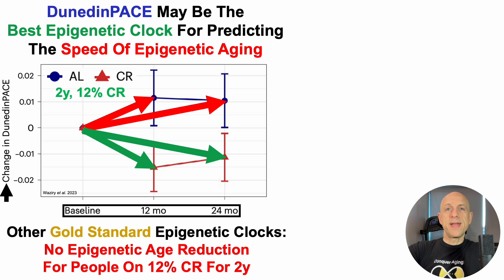That's a potentially important finding because other gold standard epigenetic clocks — including Horvath, PhenoAge, and GrimAge — were not able to detect a slower epigenetic pace of aging for people who were calorie-restricted for two years. This suggests that Dunedin Pace may be a more sensitive metric for detecting those changes.